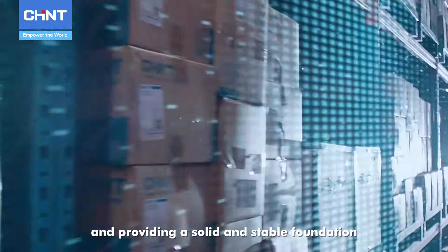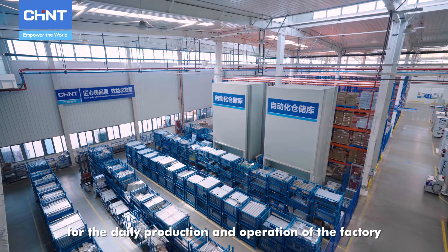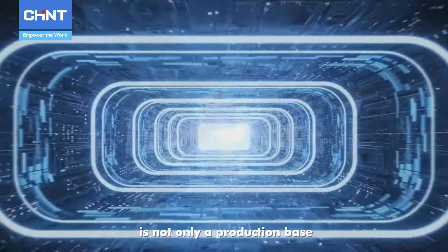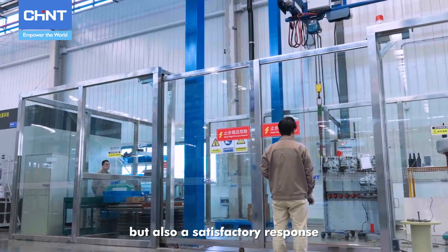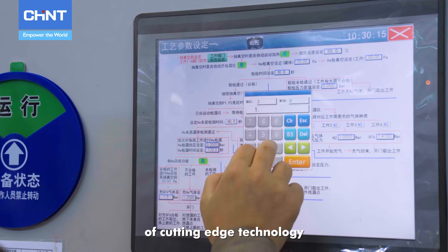This provides a solid and stable foundation for the daily production and operation of the factory. Chint Electric East China Industrial Base is not only a production base, but also a satisfactory response to the deep integration of cutting-edge technology.